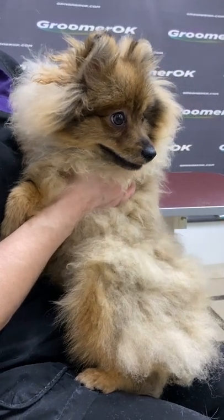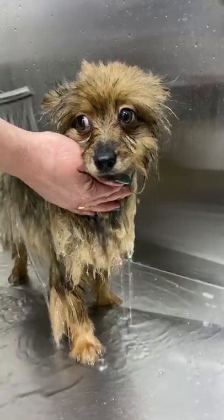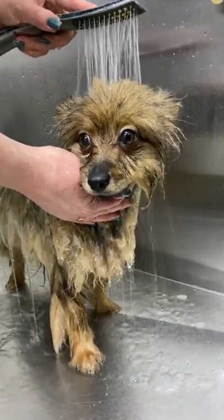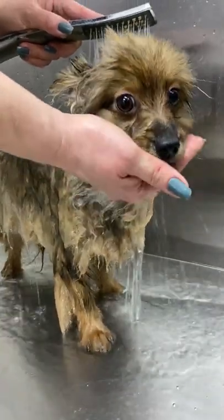This is a Pomeranian, and it's a very popular decorative breed. Spitz dogs are always smiling. This is due to the fact that the corners of their lips are raised, and it seems like they are always smiling.